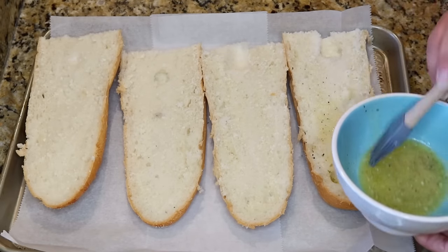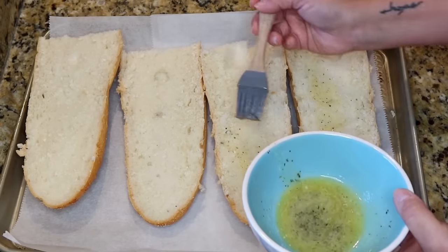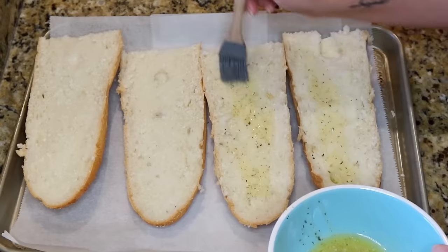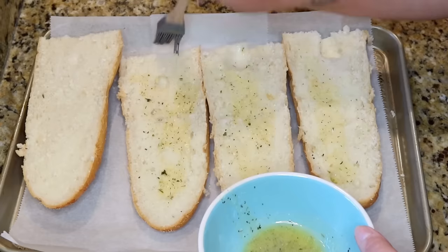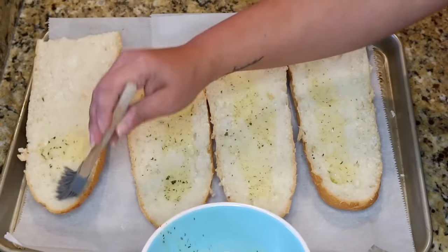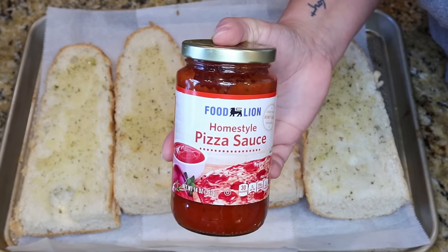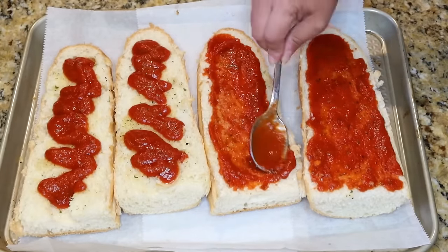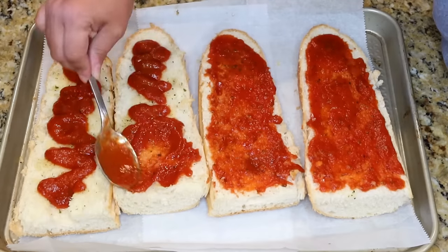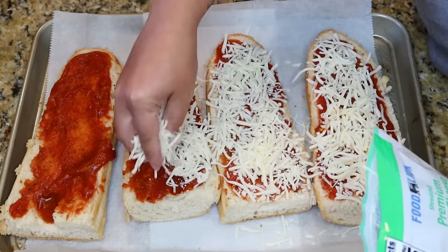This garlic butter step is completely optional — the recipe will still be delicious without it. Brush each piece of bread with that garlic butter and pre-bake at 425 for about three to five minutes, just to get the inside toasty so it's not completely soft before the cheese melts. Then spread on your pizza sauce — this is a recipe you can totally customize. For our family of four, everybody can have whatever they want on theirs.